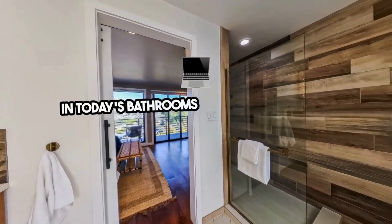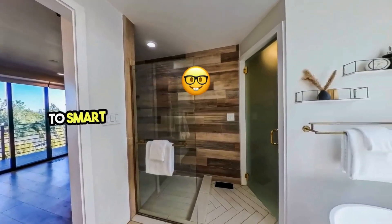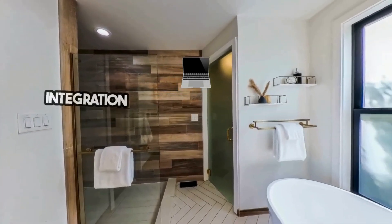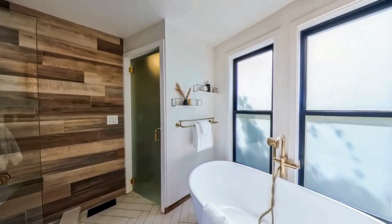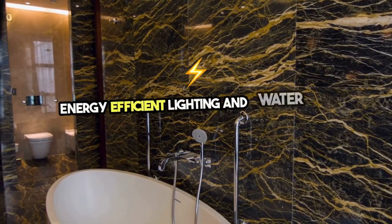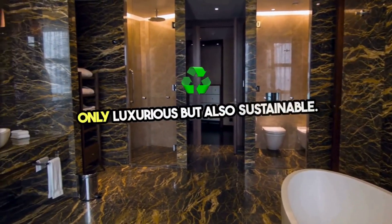In today's bathrooms, technology plays a pivotal role. From heated floors that offer warmth and comfort to smart mirrors that keep you connected, the integration of technology enhances both functionality and relaxation. Energy-efficient lighting and water-saving fixtures also contribute to a bathroom that's not only luxurious but also sustainable.